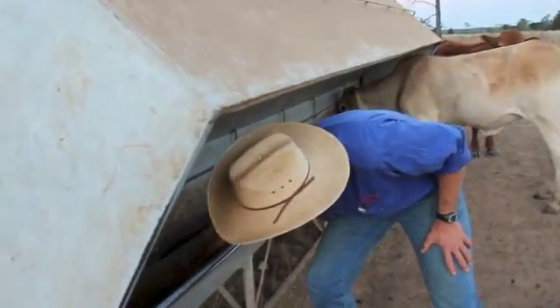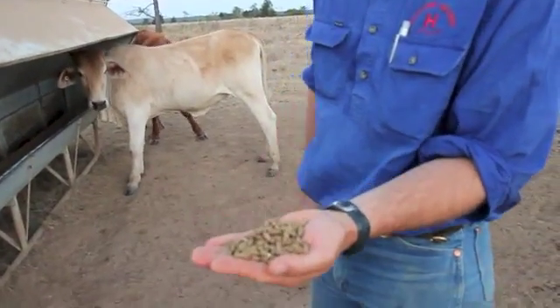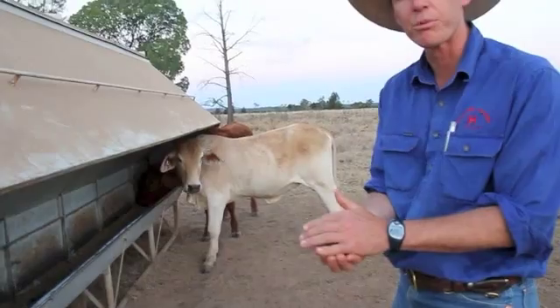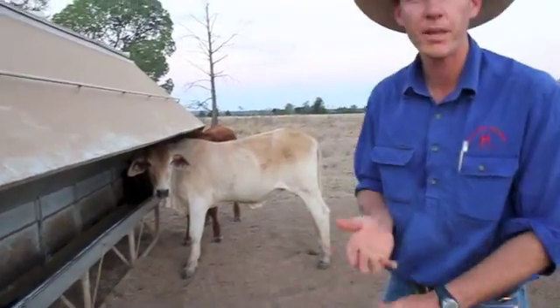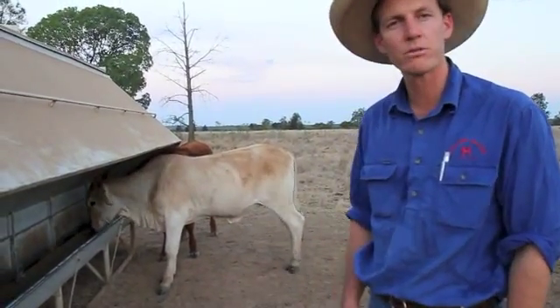Down here we've got the pellets — this is basically what they're all eating. It's brought out here and delivered on site, which helps a lot with the labour and there's not a lot of mucking around from our end. You pay for that convenience, but we don't really have the facilities to do this ourselves as yet.